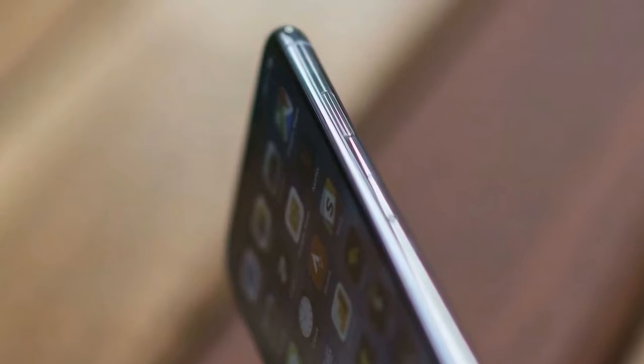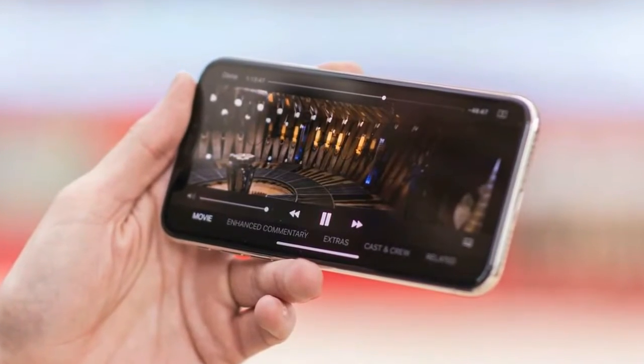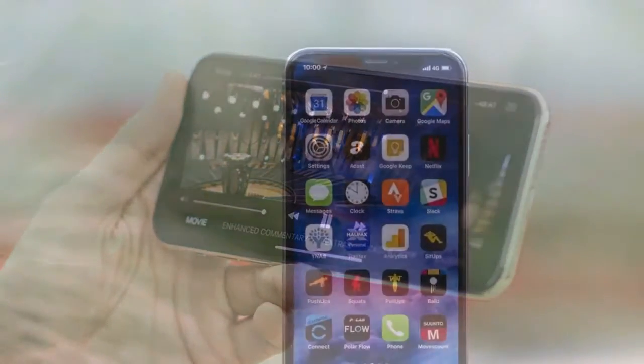The battery on the iPhone X, according to Chinese regulatory filings, is 2,760 mAh, which makes it a touch larger than the iPhone 8 Plus.